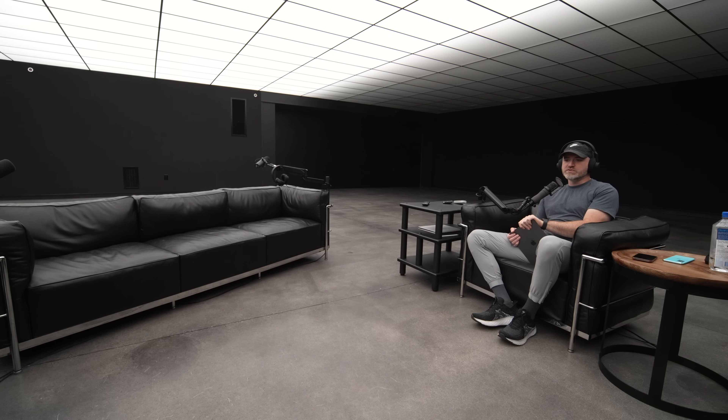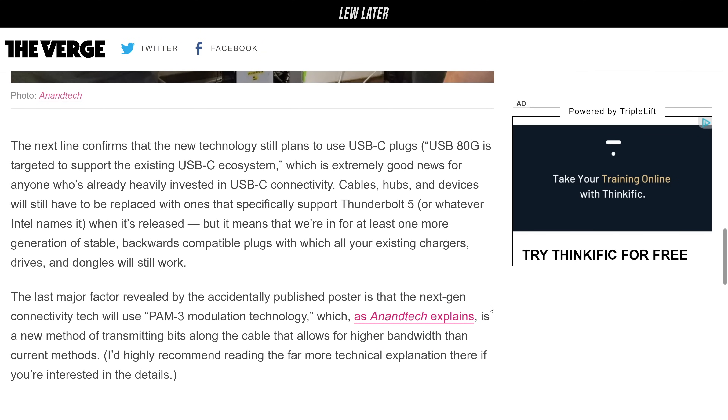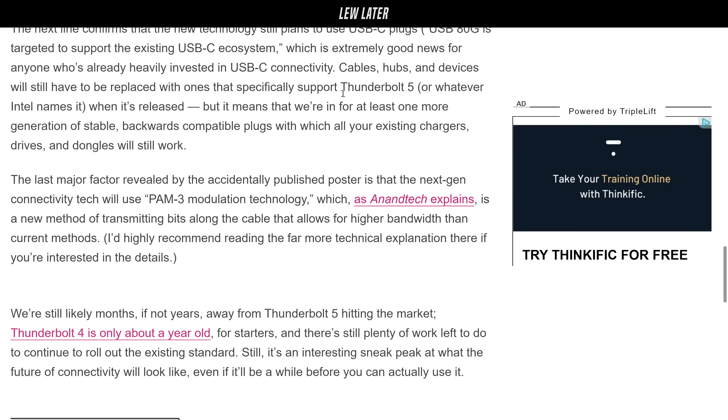The leak confirms that the new technology still plans to use the USB-C plugs, which is extremely good news for anyone already heavily invested in USB-C connectivity. Cables, hubs, and other devices will still have to be replaced with ones that support Thunderbolt 5 if you want Thunderbolt 5 speeds, but it means we're in for at least one more generation of stable, backwards-compatible plugs, so all your existing chargers, drives, and dongles will still work. I'm very happy about this — Thunderbolt 5, Type-C, hitting the market.